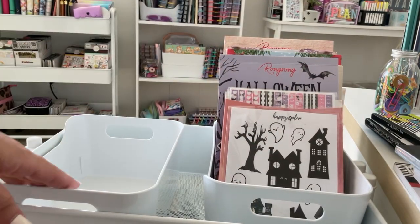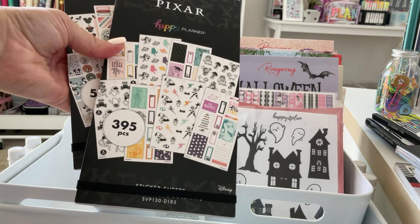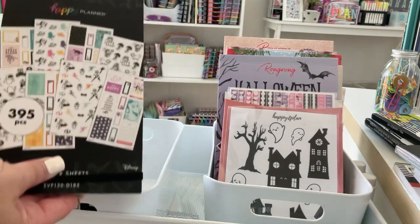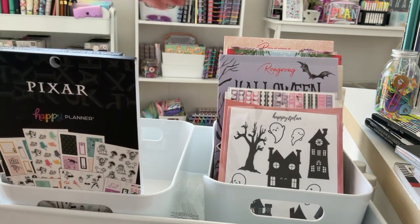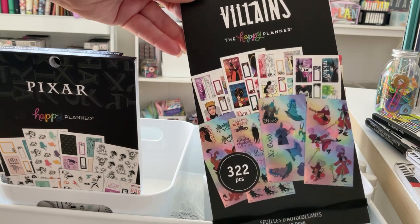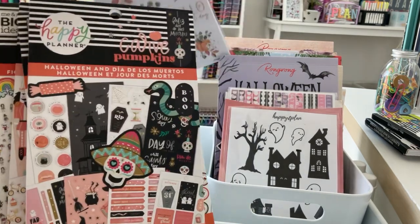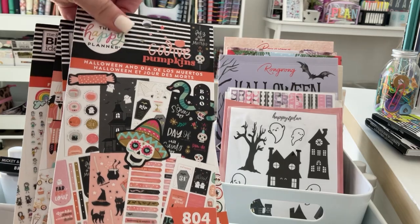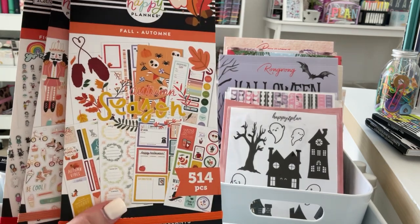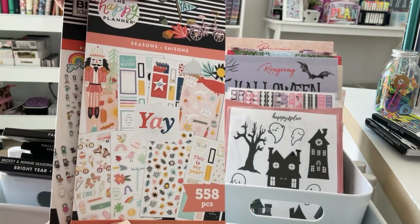Now we're going to work on Happy Planner. These are my new sticker books — the Pixar collab and the new Seasonal one of Mickey and Minnie — those are definitely going in. Then I have the Villains, which came out last year, so I'm super excited about using this one. I have the Small Pack Fall Harvest — super cute — going in. This is a Halloween one from last year for Happy Planner, going in. And this is a Fall one with some spookier stickers, and the Seasons one.